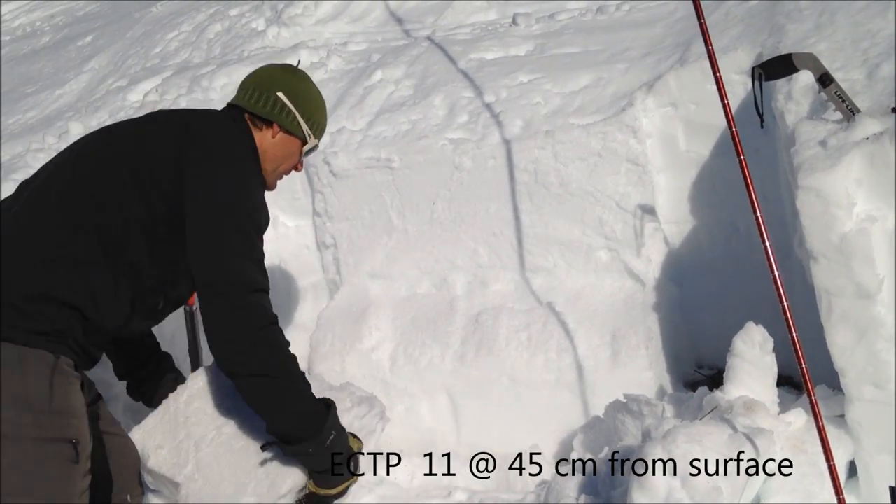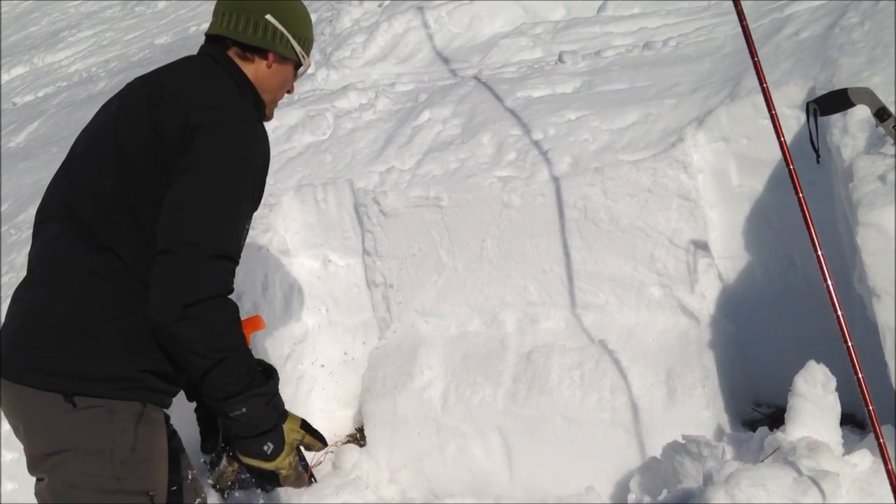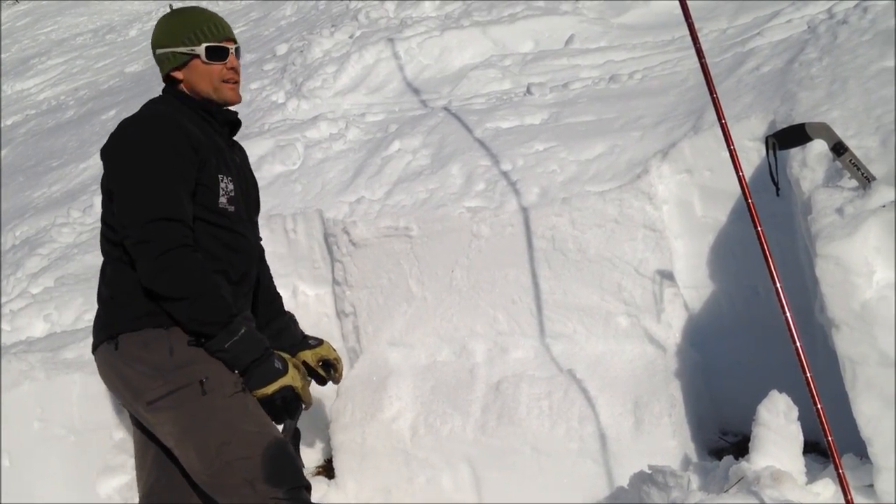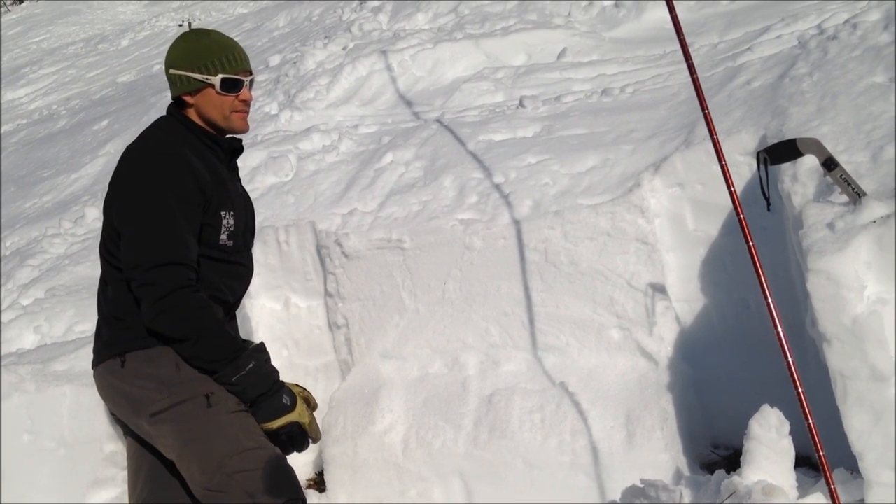All right, so we are here in Hellroaring Basin near the Picture Shoots Southern Whitefish Range and there's a slab avalanche about 100 feet wide, anywhere from 2 to 3 feet deep.